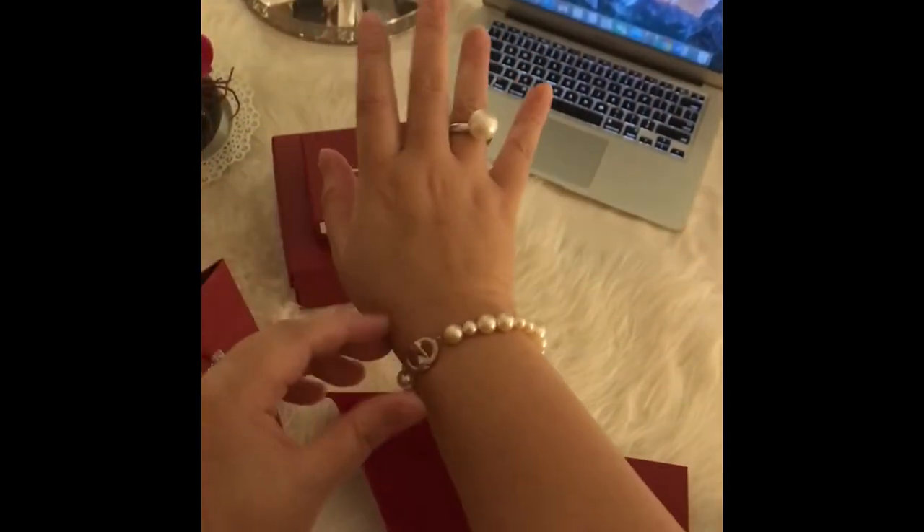Let me try it on. It also matches my ring. And as you can notice, I really love pearls.